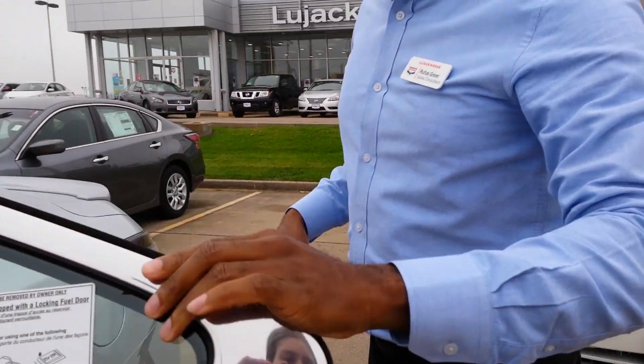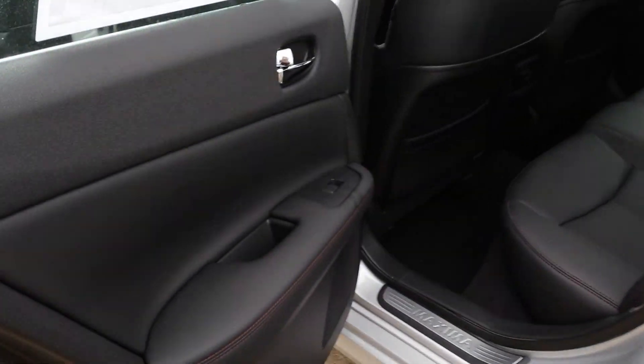This does have a moonroof, which is great. Leather, the backup camera, and then going towards the back here we've got still plenty of legroom and headroom as well.